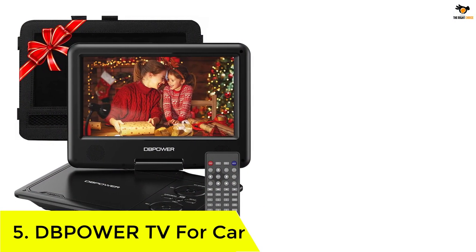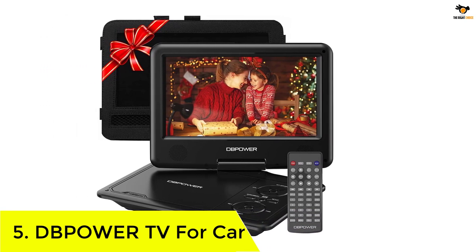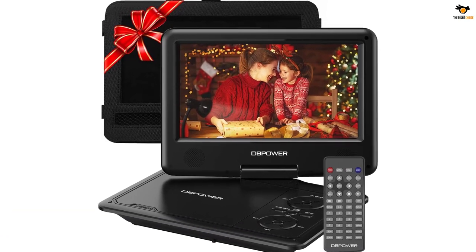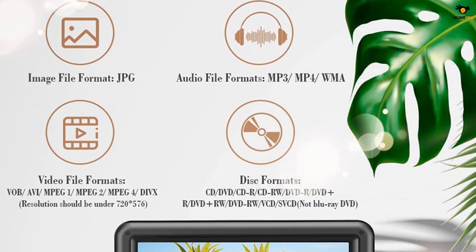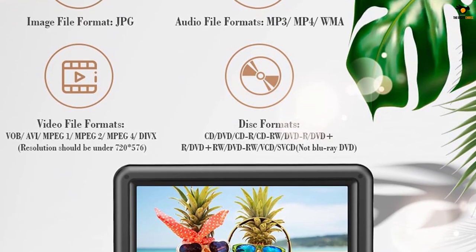Number 5: DB Power TV for car. DB Power is the most famous brand choice when it comes to portable entertainment accessories such as portable DVD players, projectors, and even a few other important car accessories like jump starters. Thus, we are starting our list today with a product from DB Power.